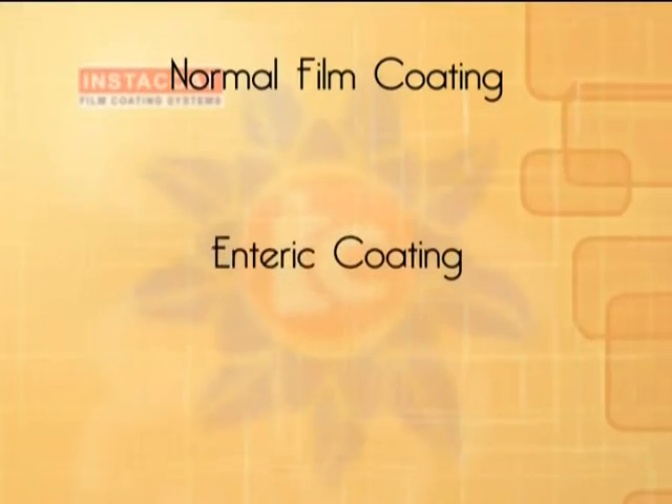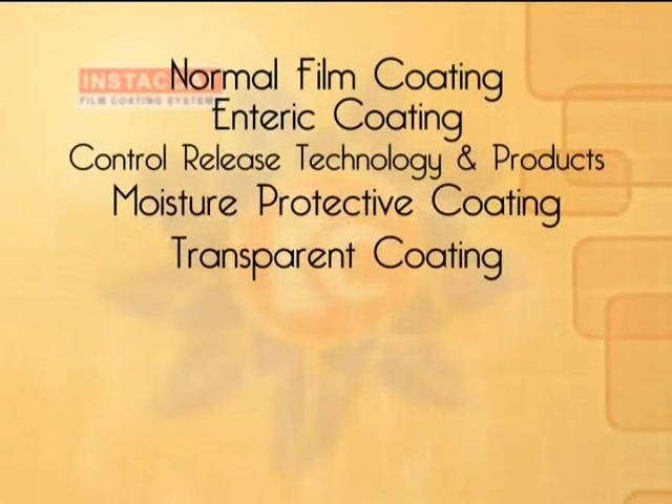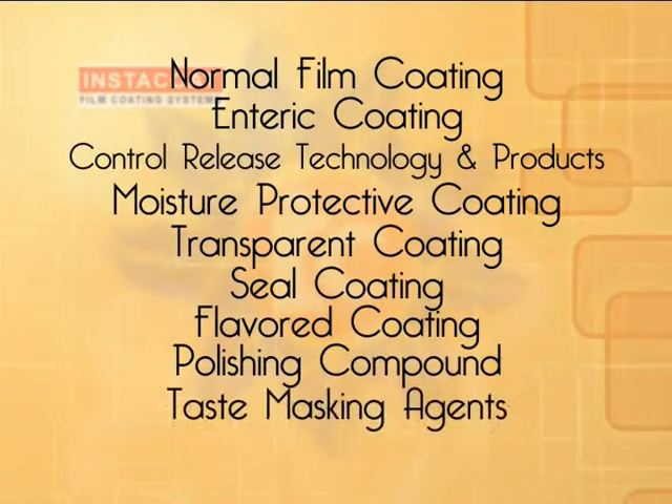The broad Ideal Cures product spectrum includes normal film coating, enteric coating, controlled release technology and products, moisture protective coating, transparent coating, seal coating, flavored coating, and polishing compound.